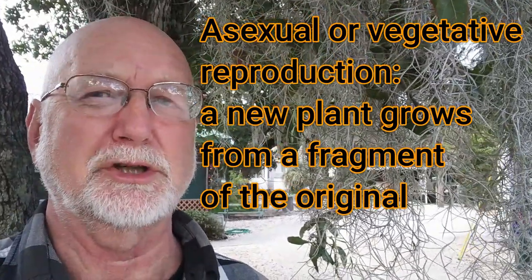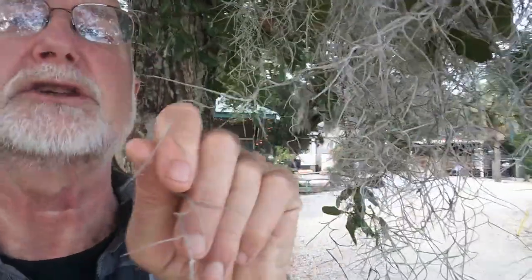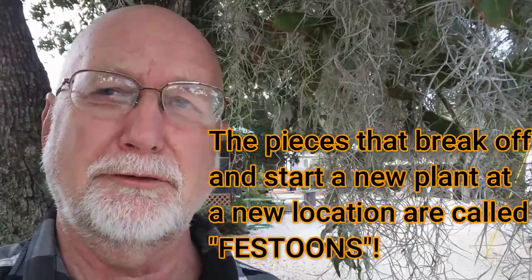As a true flowering plant it does flower, and much of the summer there are yellow to brown, maybe almost bluish, dark, not very showy flowers hanging from this plant for several months. Those flowers produce seeds that can be compared to dandelion seeds in that they're windblown. When the flower is fertilized and produces a seed, it's released into the wind and carried to another tree and appropriate habitat to grow. A lot of its reproduction, however, is asexual or vegetative — a piece of the stem might break off, get blown by the wind, and land on another branch, where its scales and twisty nature cling on and start another plant. These pieces that break off are called festoons.